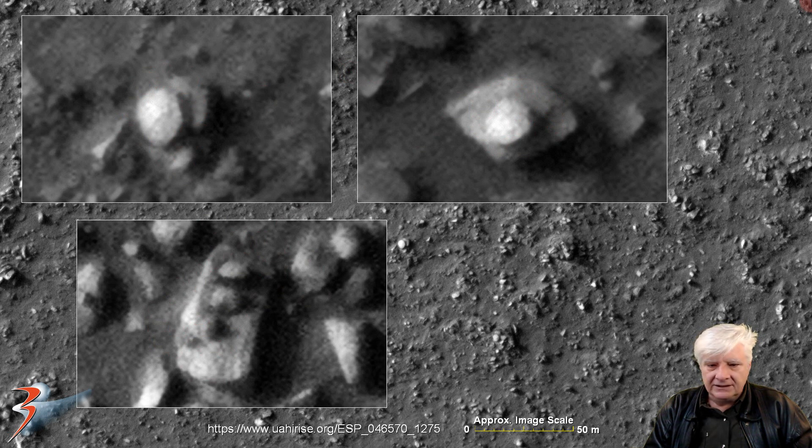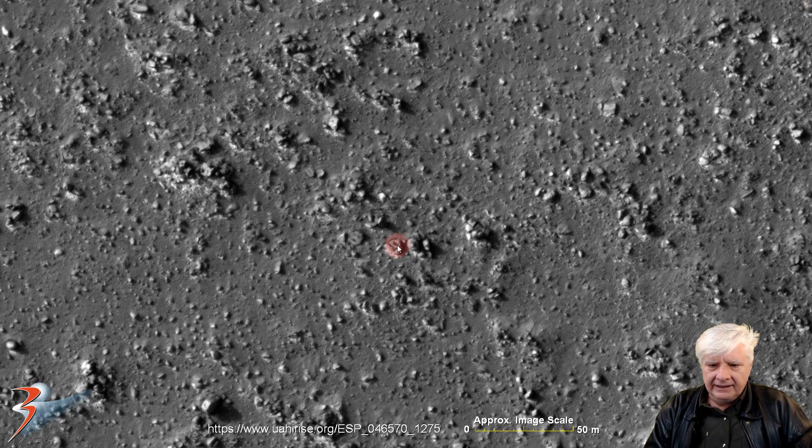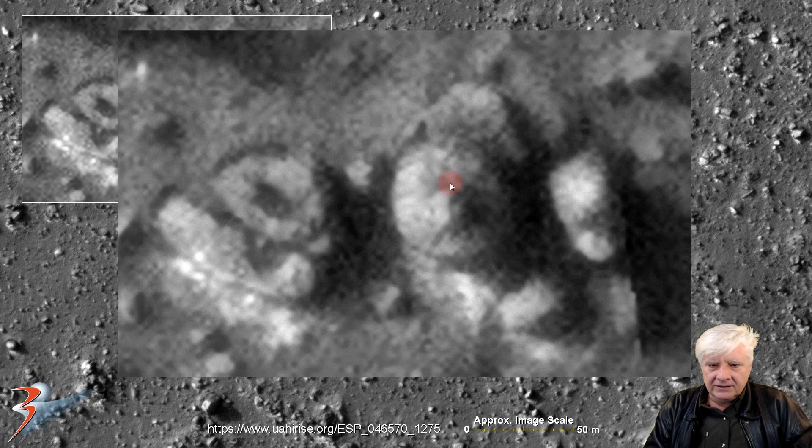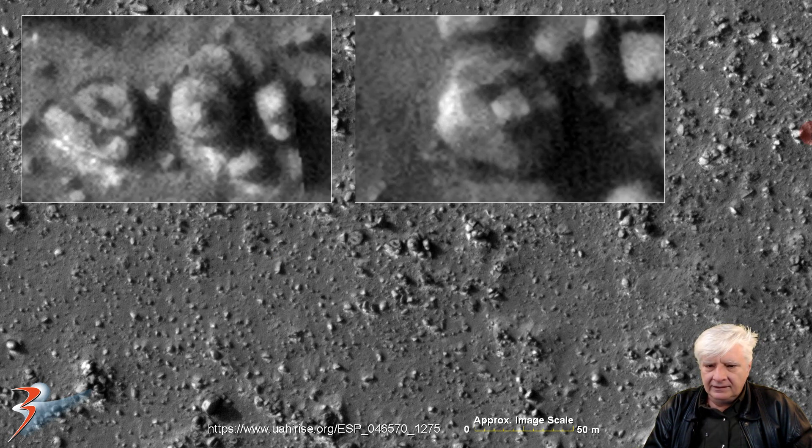Then we're looking at a disk-shaped object about 10 meters in diameter with a small dome-like part in its centre. There's a strange piece over here to the left — look at that V-shape, it seems to be carved into it. And there's a comparison showing the smaller objects in the centres of the larger base structures.